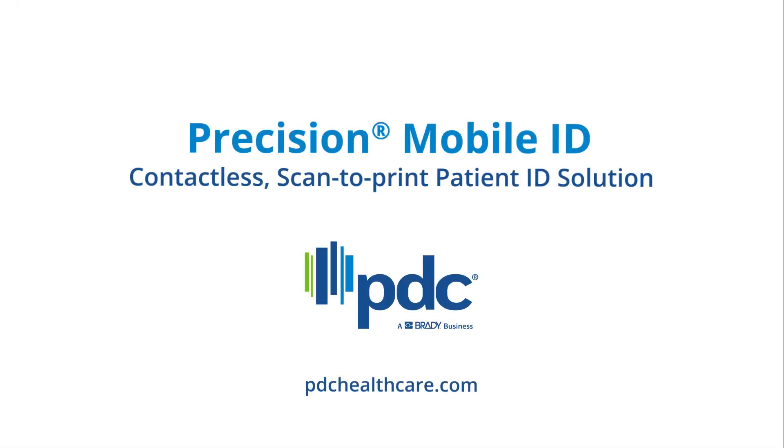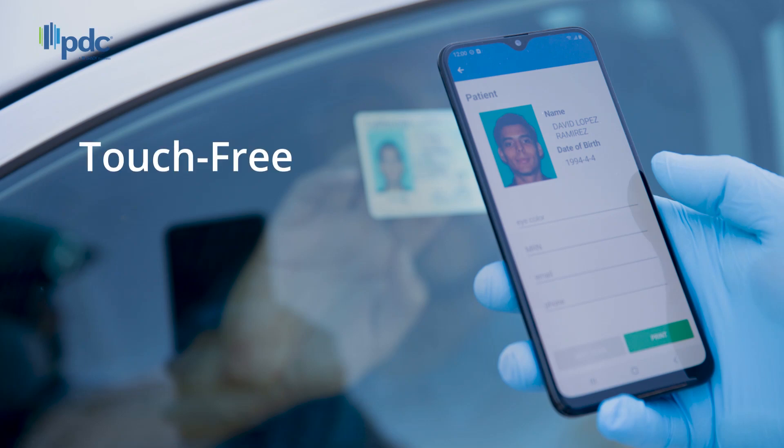Introducing Precision Mobile ID, a contactless, scan-to-print patient ID solution ideal for COVID-19 screening stations. The solution provides a touch-free method of scanning a patient's photo ID from a distance or through glass or plastic barriers.